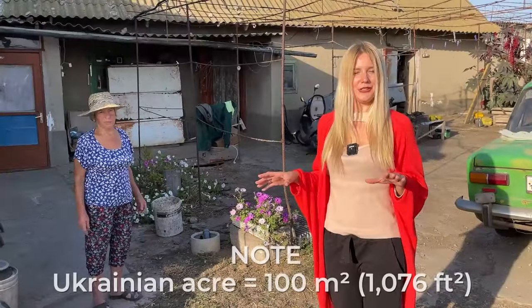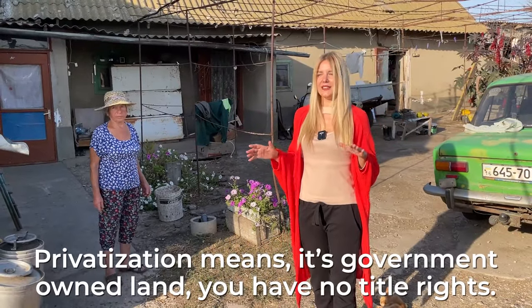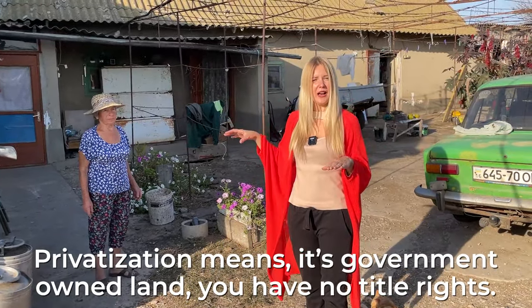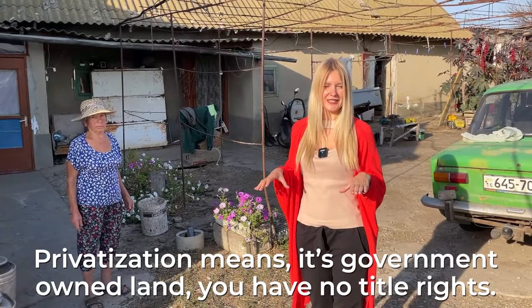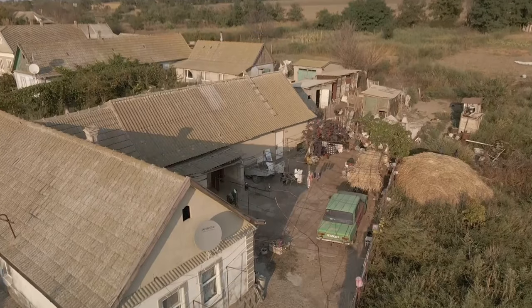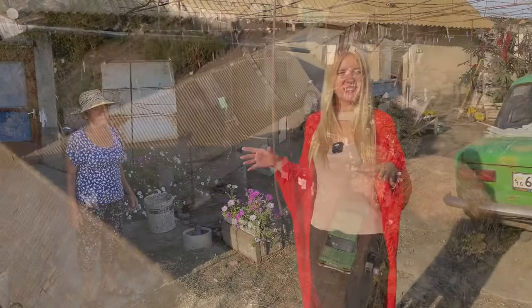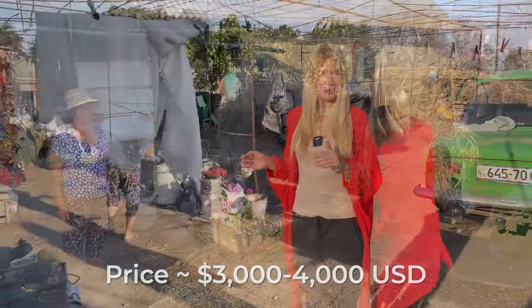The problem that many Ukrainian people have is they didn't do privatization — it means they have rights only to their house, but not to their land. So basically at some point they could lose the house. That's why the approximate cost of this house to buy is from three to four thousand dollars.